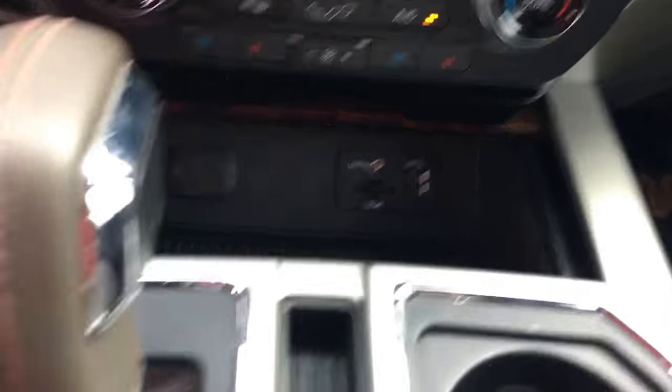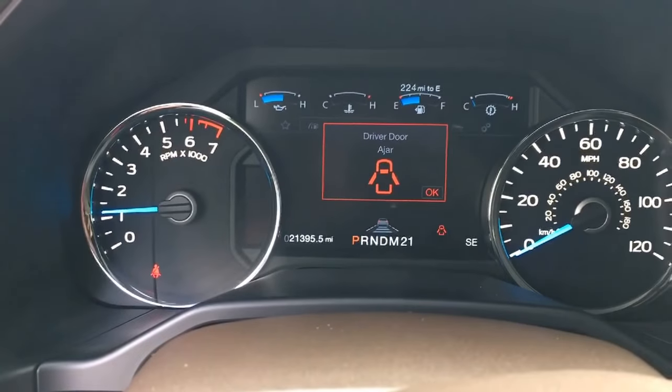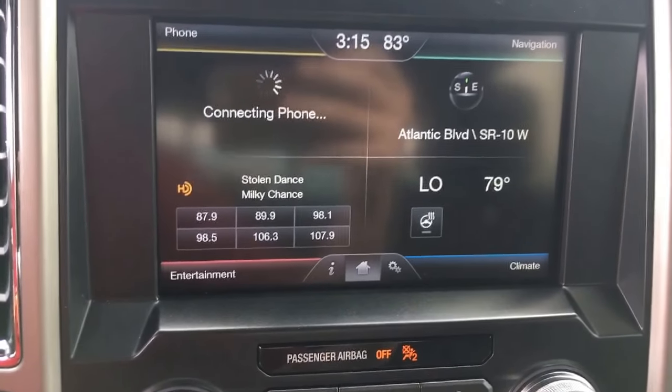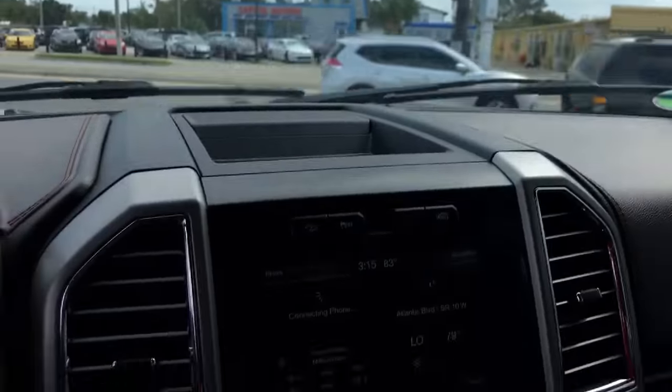Heated and cooled seats up here. Plenty of USB storage everywhere. Throw whatever you want in there. Information center. Looks like it has everything including navigation as well. AC is ice cold. Gorgeous truck.